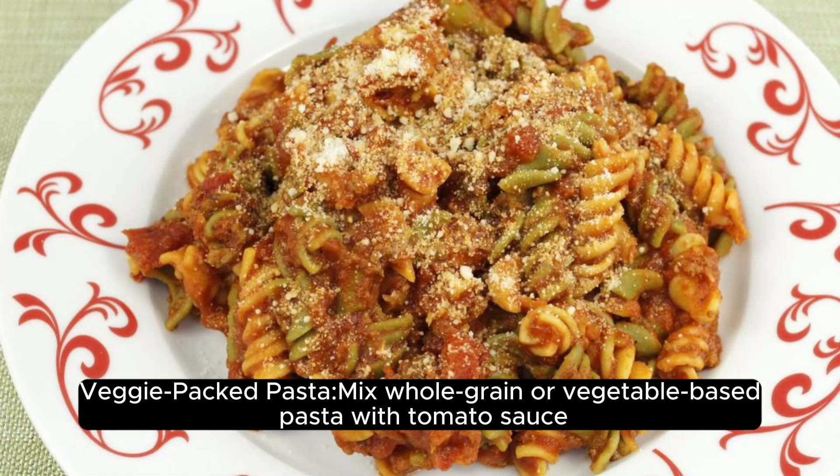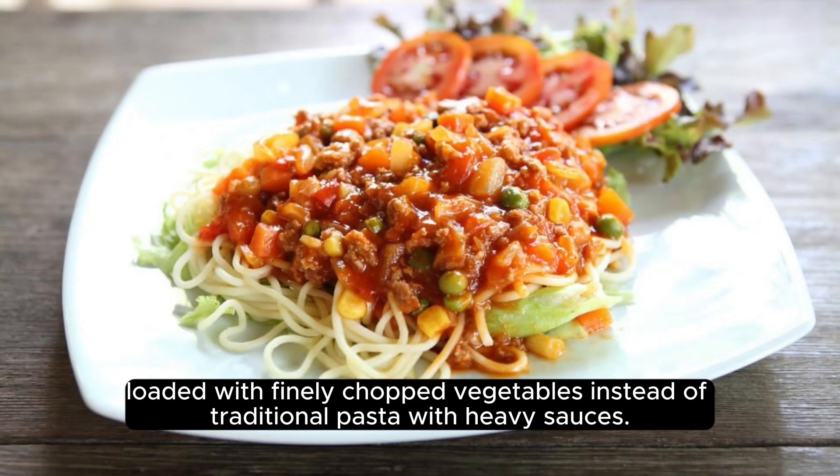Veggie-packed pasta. Use whole grain or vegetable-based pasta with tomato sauce, loaded with finely chopped vegetables, instead of traditional pasta with heavy sauces.